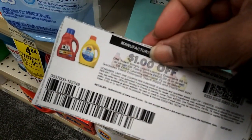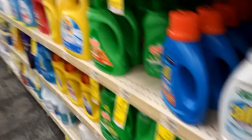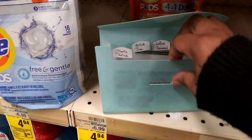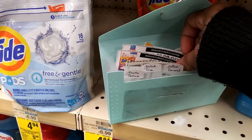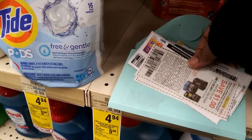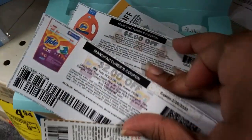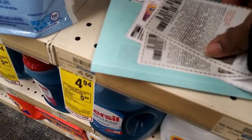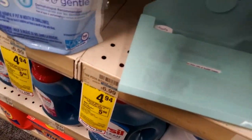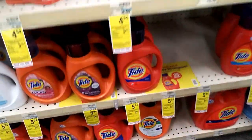This is the Tide Simply, which is not on sale - there's no tag - so I won't use this one. I do have a two dollar ECB, so it'll be like using a two dollar coupon. I was only able to print one of these and one of these. I needed two and it said there was a coupon in the P&G insert for two dollars, but it wasn't - or in my area it wasn't.